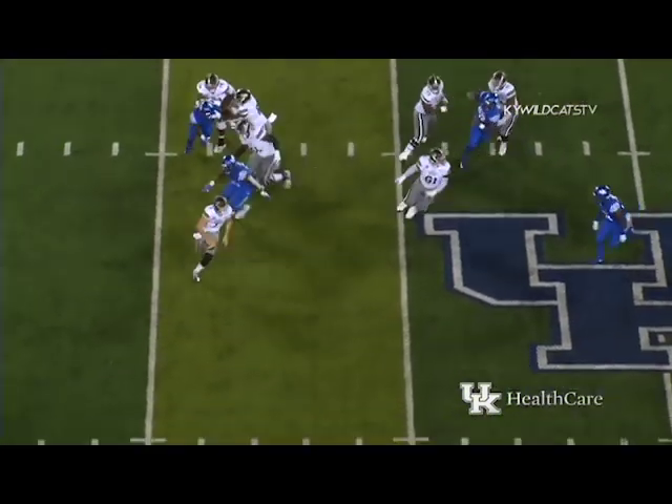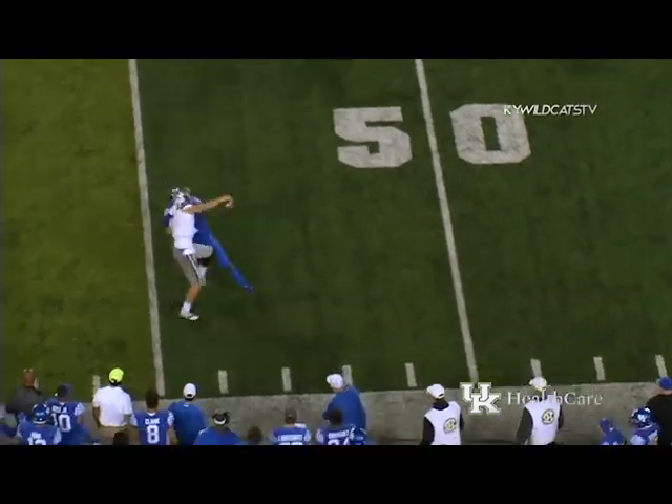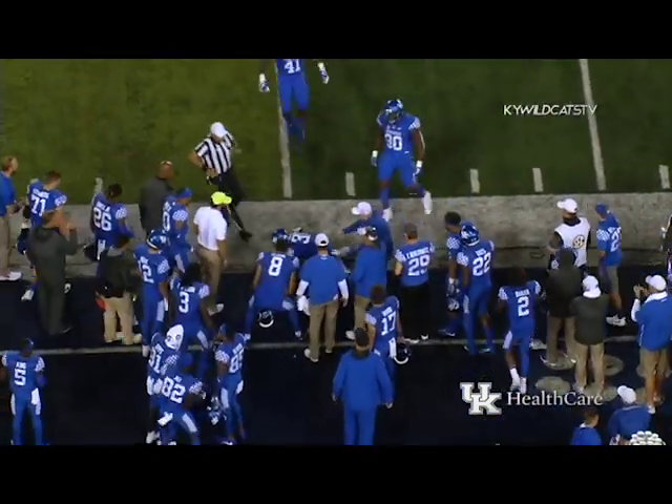Four-man rush with Gerald pressured, scrambles to his right, chased by Boogie Watson — he's got him and pulls him down for the sack, back at the 46-yard line.